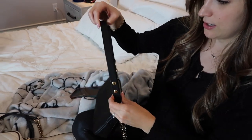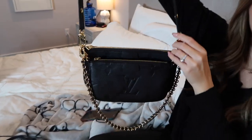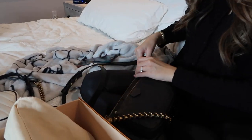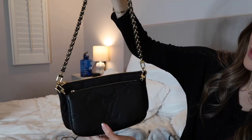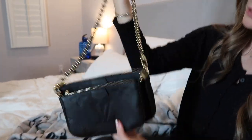The strap is adjustable — shortest length or a long crossbody length. You can also remove the strap and just carry it, or wear the chain with just the small one or just the big one. There are a lot of options with this bag.